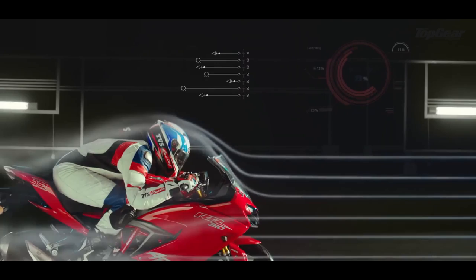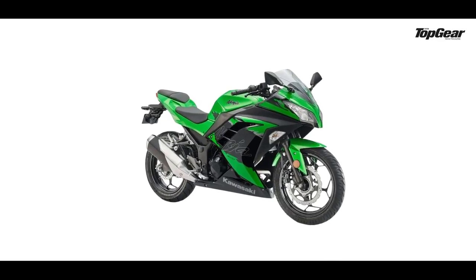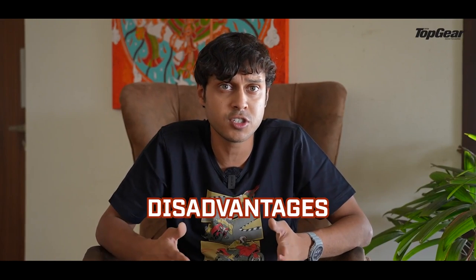What makes a motorcycle fast? There are a lot of factors that attribute to a motorcycle's speed, but one of those factors which is really important is aerodynamics. When it comes to aerodynamics, the debate is out there between faired and non-faired motorcycles. Today we're going to talk about the advantages and disadvantages of having a fairing on your motorcycle.